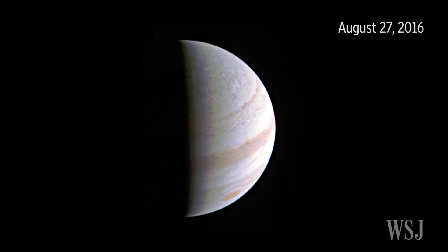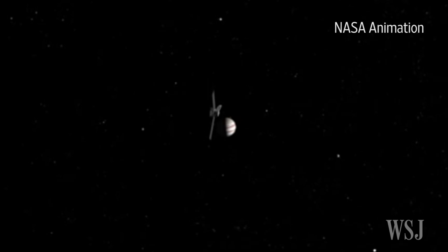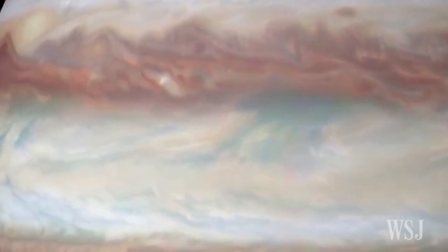According to NASA, it is also the first time Juno had its full suite of instruments activated. NASA hopes to receive more high-resolution images of Jupiter from the spacecraft in coming weeks, allowing them to better study the makeup of the planet's atmosphere.